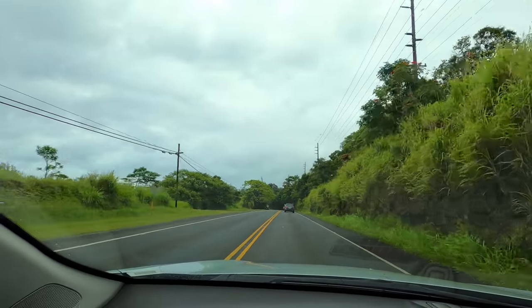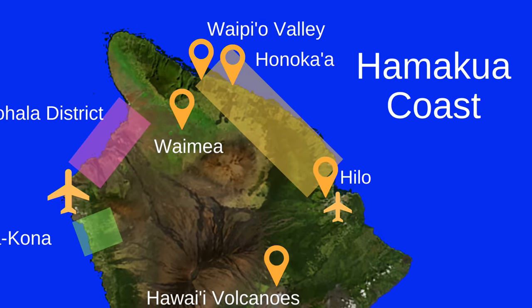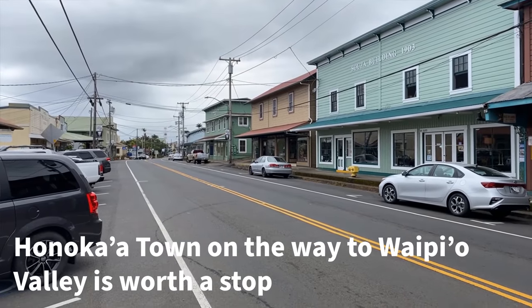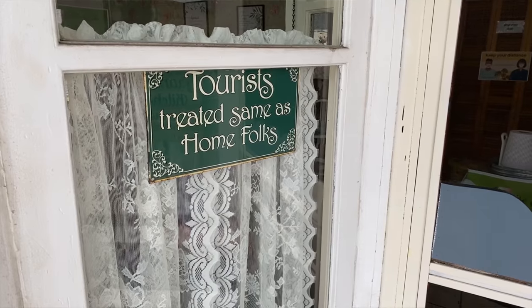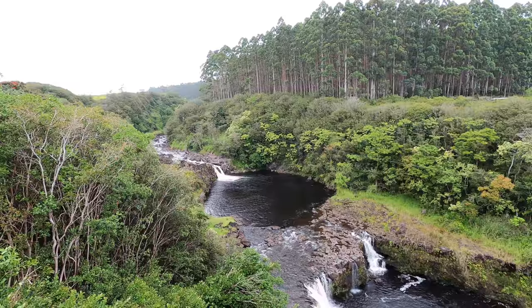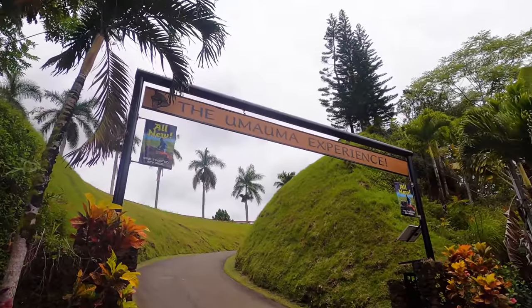We are driving down Route 19 on the northeast Hawaii, on the Hamakua Coast right now. This is a really nice drive because you're on the windward side of the island, so it does rain. As you get closer to Hilo it's more and more like a rain forest. You drive over these gulches, past some rivers, maybe see a few waterfalls. We always have the big ocean on the left and the volcano up on the right side.